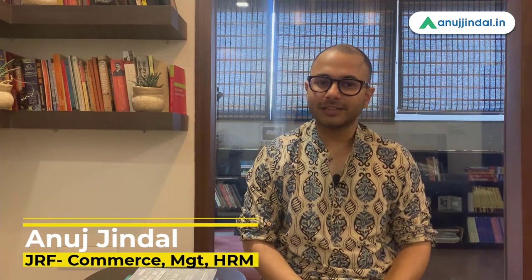Hi guys, the updated books for UGC NET have been launched and they are now available on Amazon. Let me take you through all these updated books one by one.